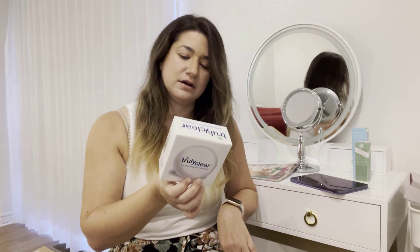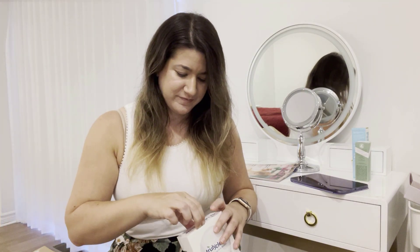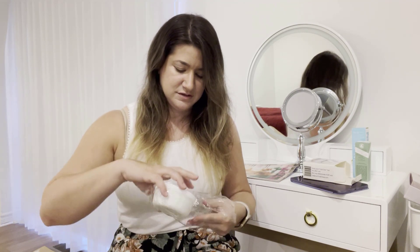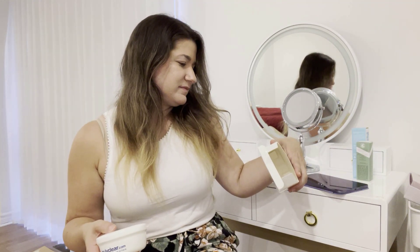There's also the Truly Clear one-step acne solution — but it's just the case with no soap inside. Yeah, it's just this. That's really disappointing. Why would you send me the case but not the soap? I'm very confused.